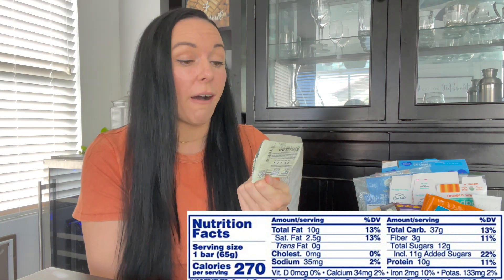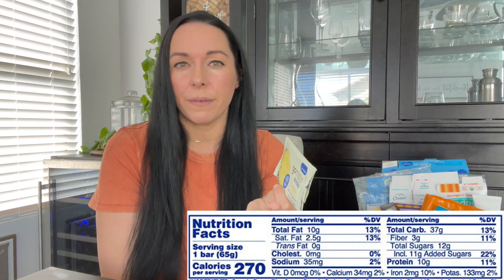One of my favorites is the Go Macro Bars — I love them. The reason I'm sharing this specifically is because this is their newest flavor and I finally got my hands on it. It's the Lemon Plus Lemon, and I really, really liked it. There hasn't been a flavor they've come out with that I don't like. I found it at Whole Foods. A lot of places carry Go Macro Bars now, but I've had a harder time finding the lemon one just because it's new.